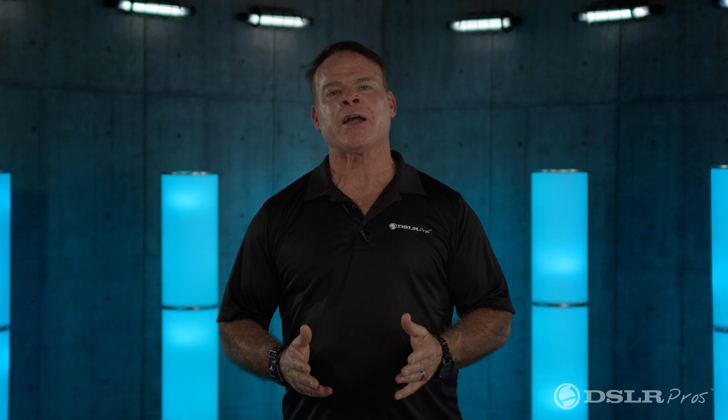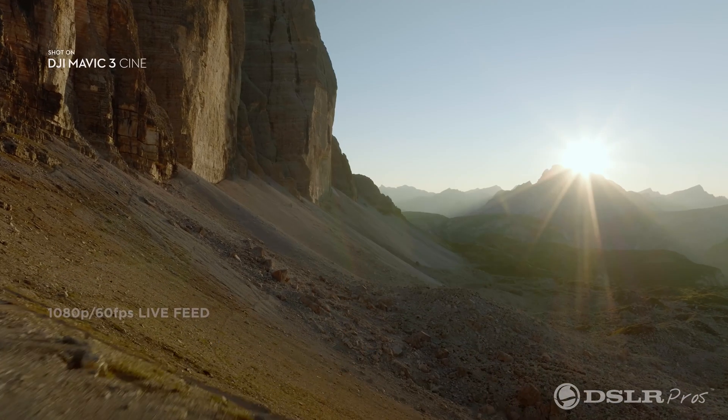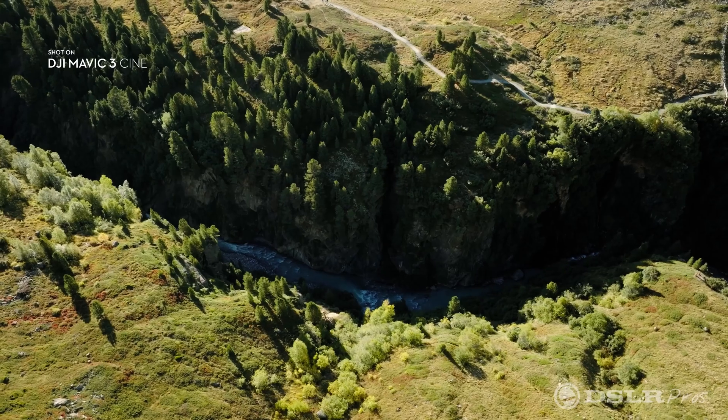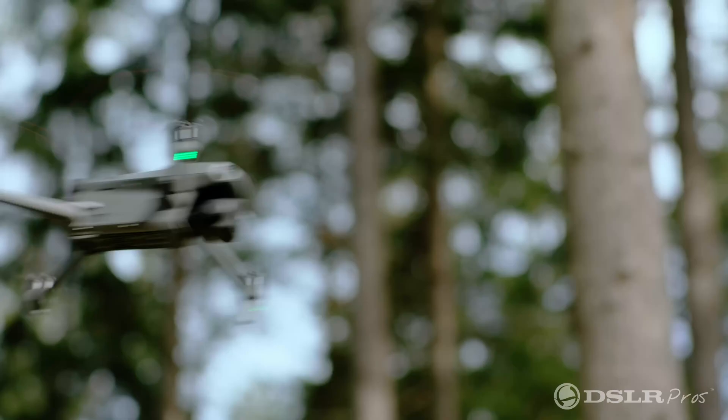This drone introduces DJI's new OcuSync 3+, increasing your connectivity and capability up to 9.3 miles. Why is this important? When we're flying in canyons or getting electromagnetic interference, we have to be assured that our drone is going to stay connected. This is going to help release us from the liability of being out in the field.